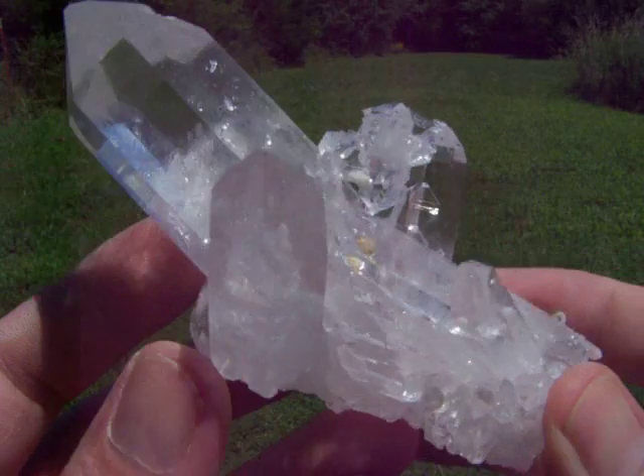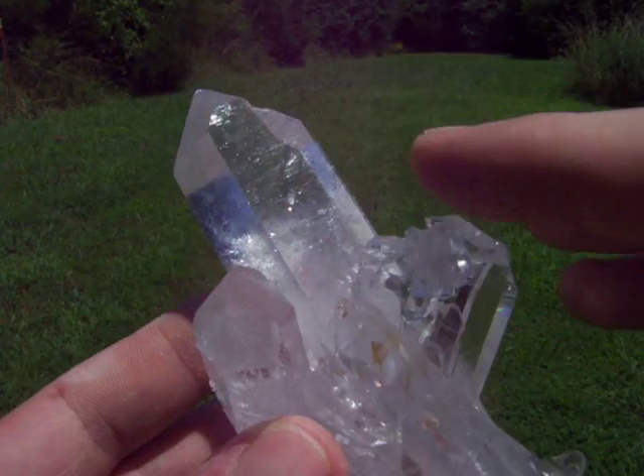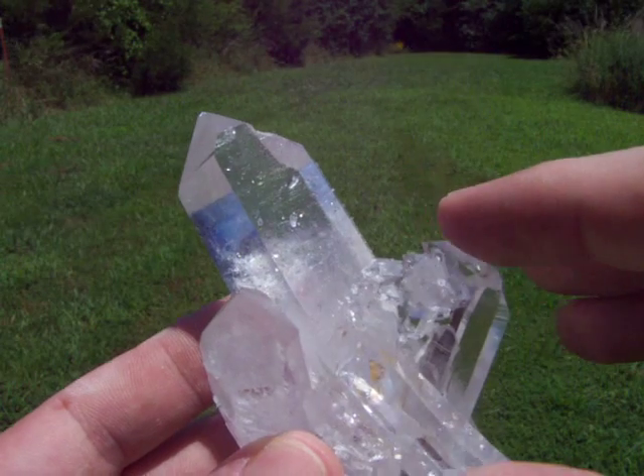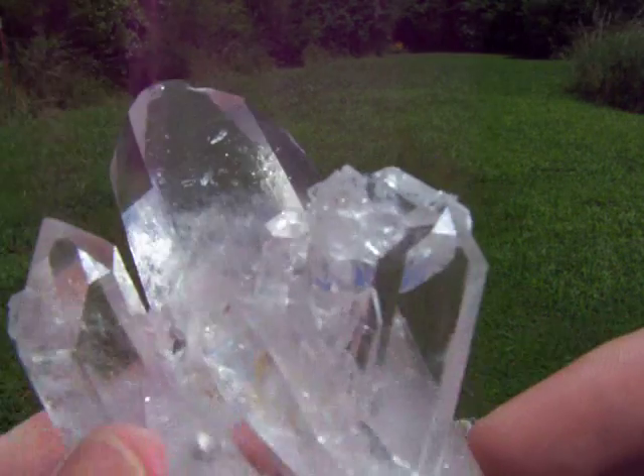Beautiful large Arkansas Quartz Crystal Cluster with extremely high shine and great clarity. Has a real nice double point stack right here, you can see they're all optical clear double points.